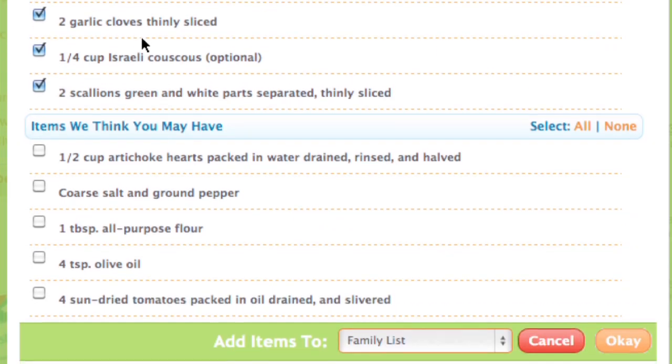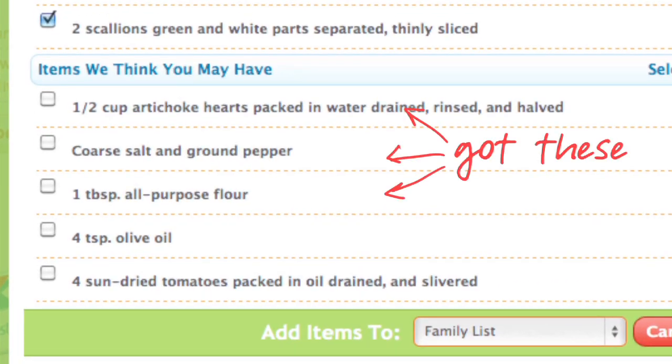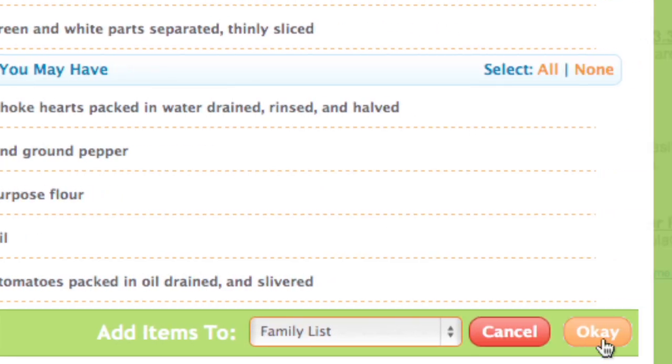ZipList is so smart, it tries to guess what ingredients I already have on hand, so it lists them separately. Usually it's pretty spot on, so I only check the ones I need, and then click OK.